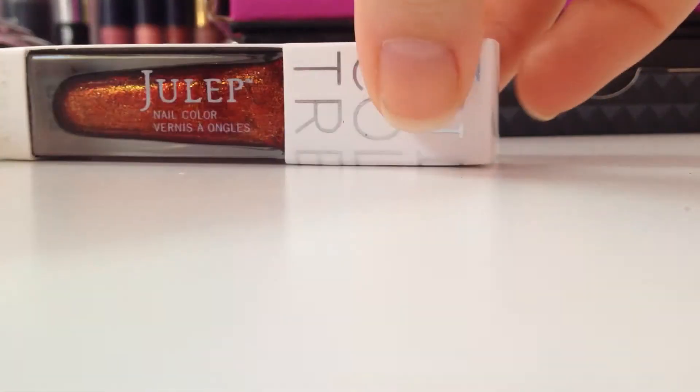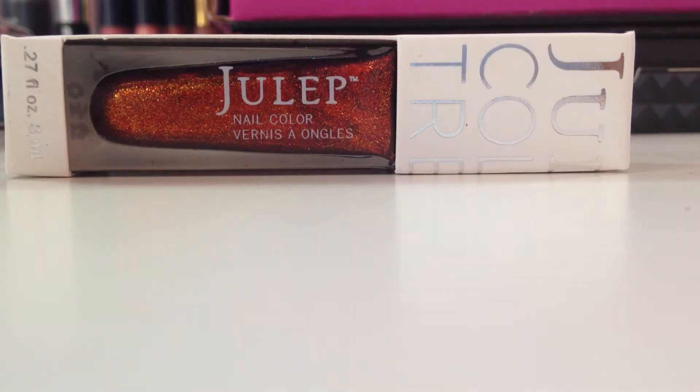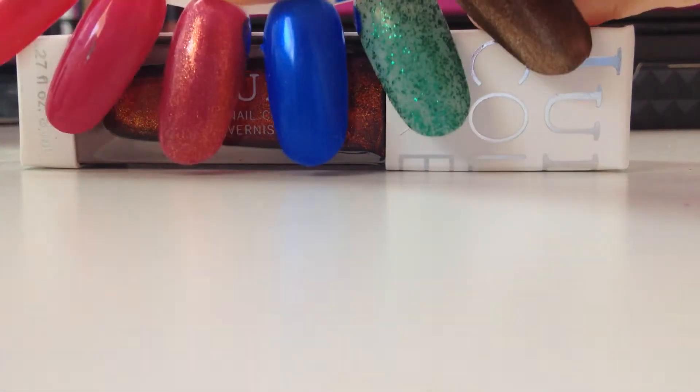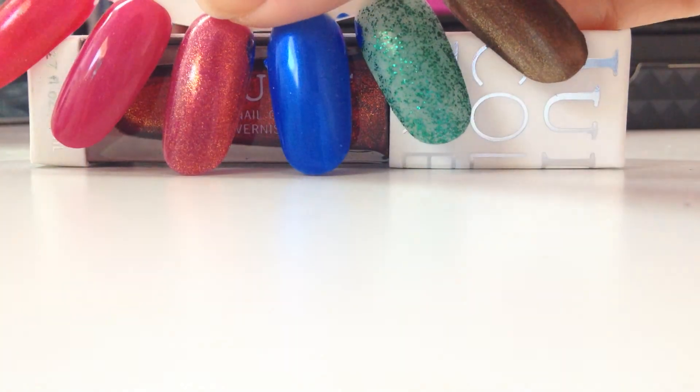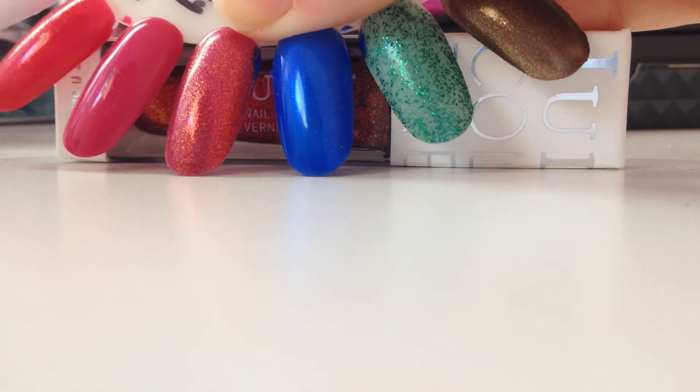The other add-on they gave me for free was Carmen, which I already have sadly, but it's a beautiful color. The swatch for that is right here — it's kind of like a pinky red with golden shimmer, and I love that color. Beautiful color for fall.